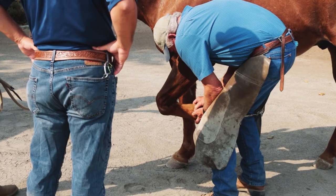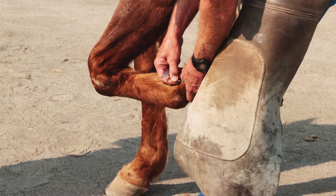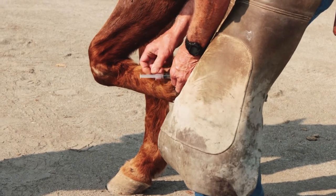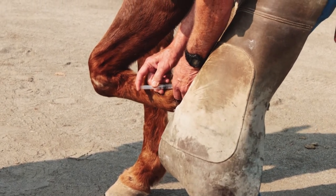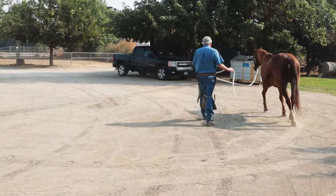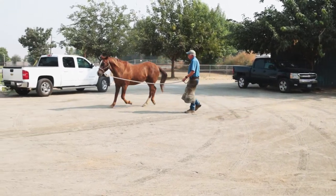Next came the nerve block. Dr. Tolley started at the lowest possible joint, and then walked and trotted him around. Dusty still showed signs of lameness.